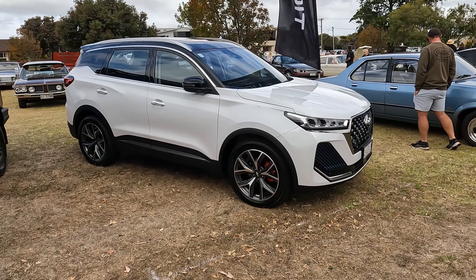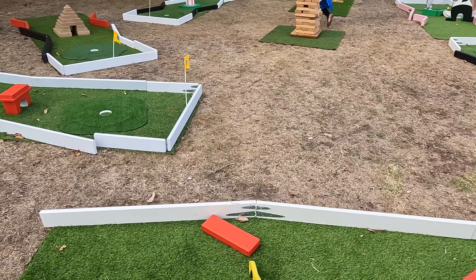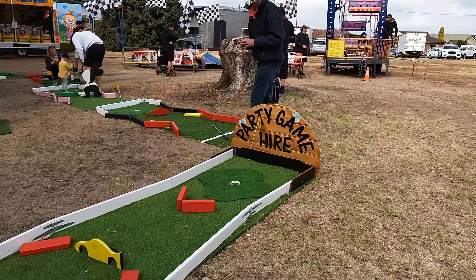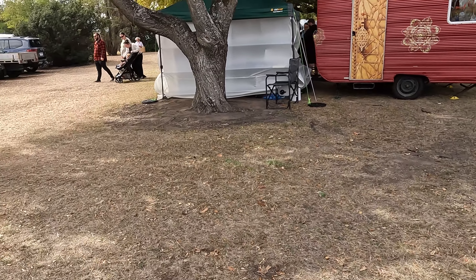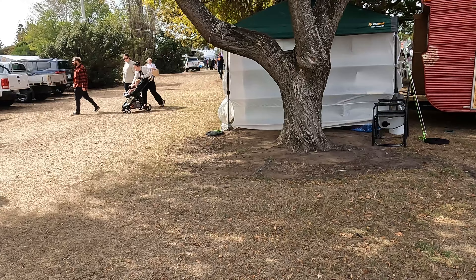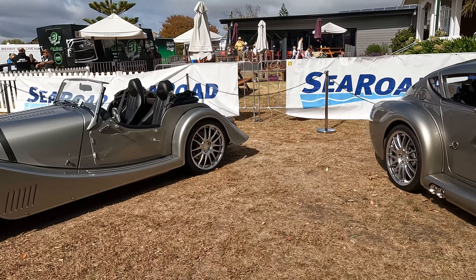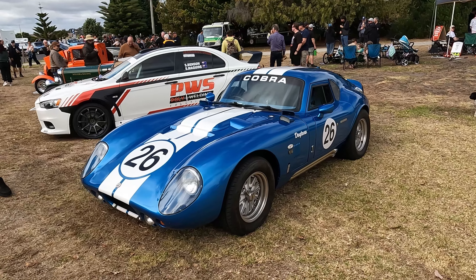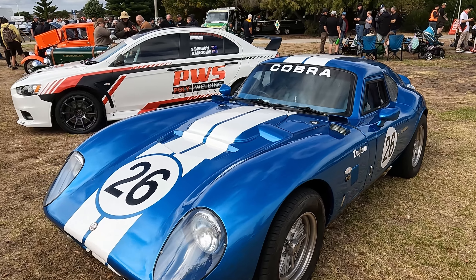There are a couple of new cars here including a Brenada. There's mini golf and a Ferris wheel all going around. I'm going to head back to the dyno as there's another one about to start — we've got two more, including a convertible. I didn't realise this is here — it's a Shelby Daytona Cobra in a blue colour with white stripes.